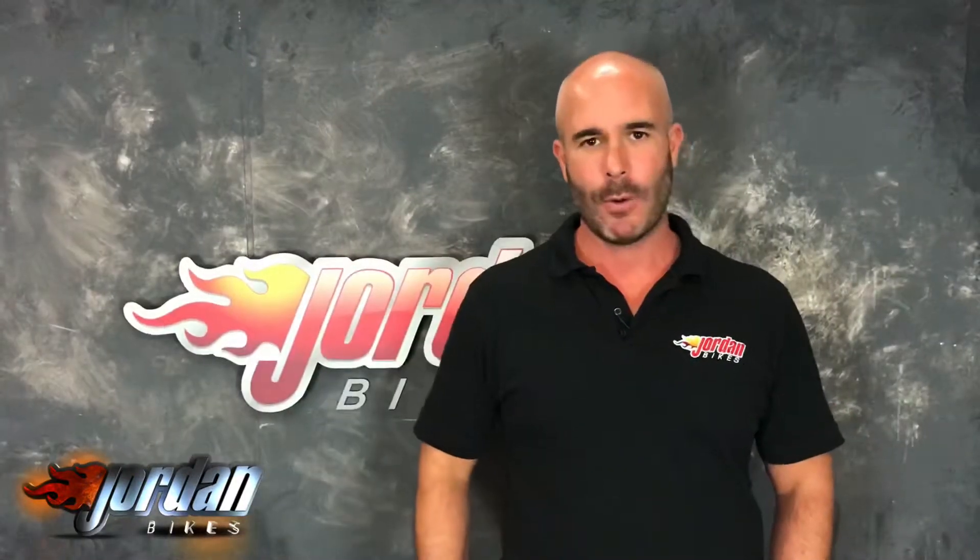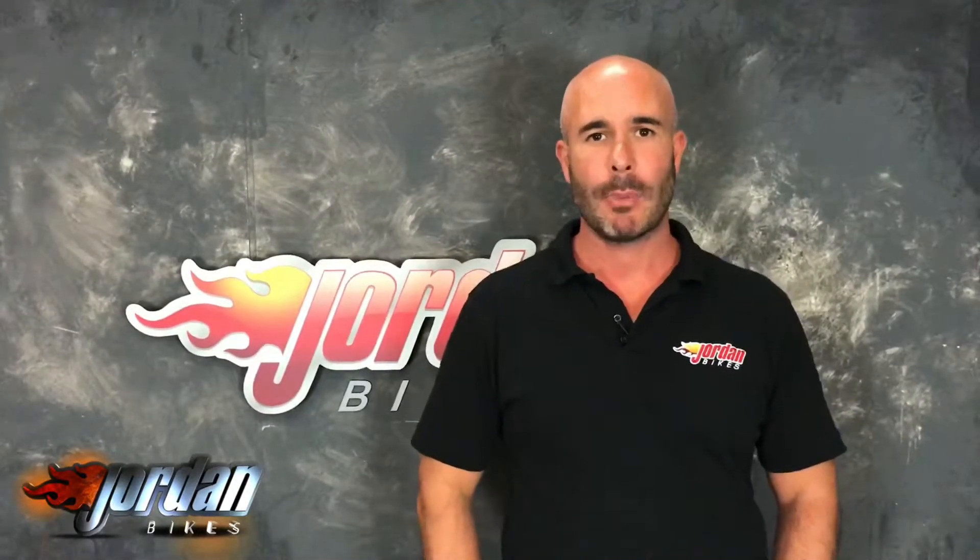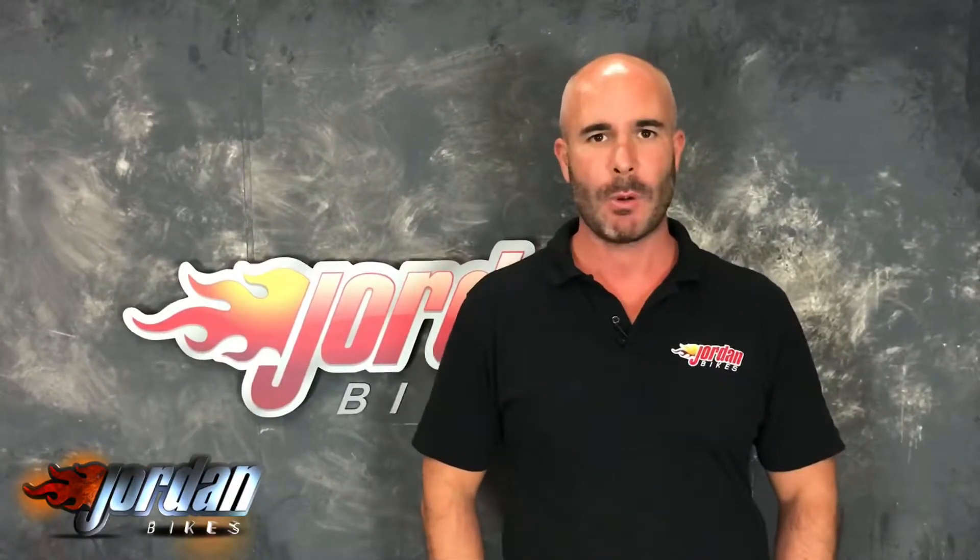Hi, I'm Nick and thank you for watching the video. Just to let you know, the bike you've just seen will go through our workshop with a fine tooth comb and we will put a three month parts and labor warranty on it. We're so confident it's a good bike that we're happy to extend that for one, two, or even three years.